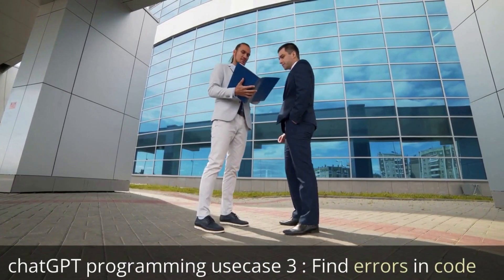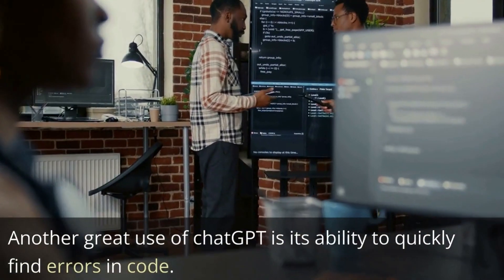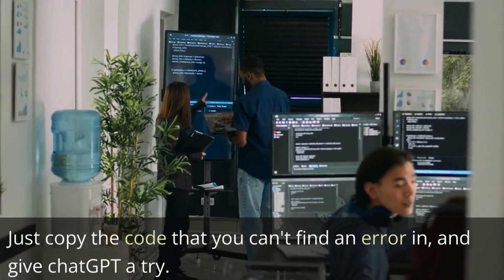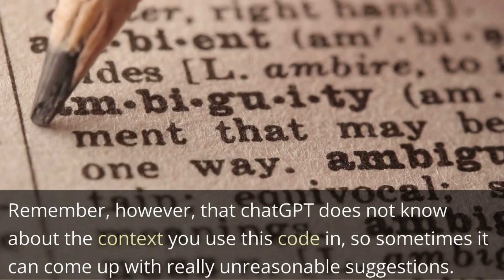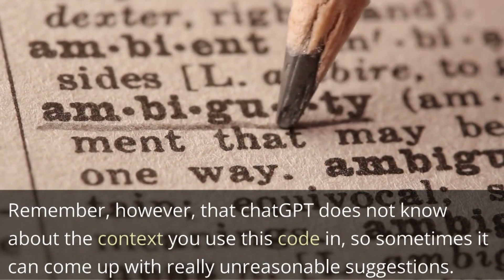ChatGPT programming use case 3: find errors in code. Another great use of ChatGPT is its ability to quickly find errors in code. Just copy the code that you can't find the error in and give ChatGPT a try. Remember, however, that ChatGPT doesn't know about the context you use this code in, so sometimes it can come up with really unreasonable suggestions.